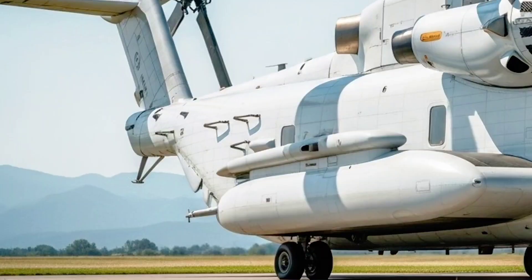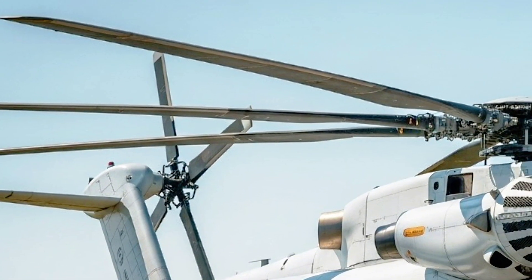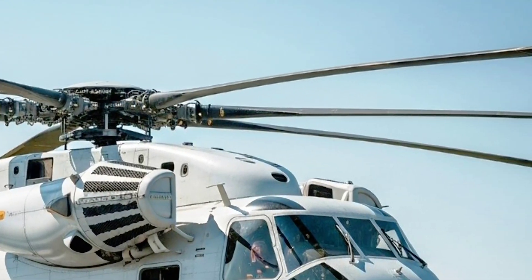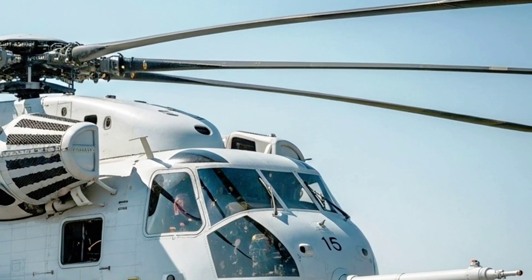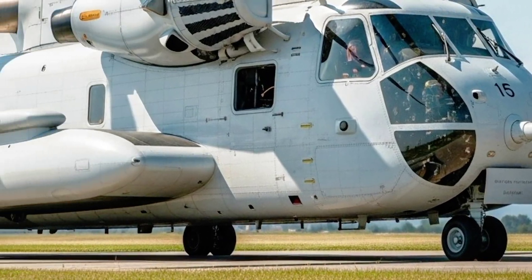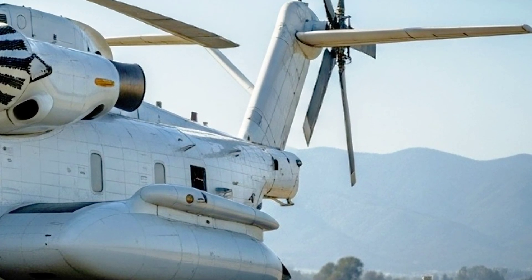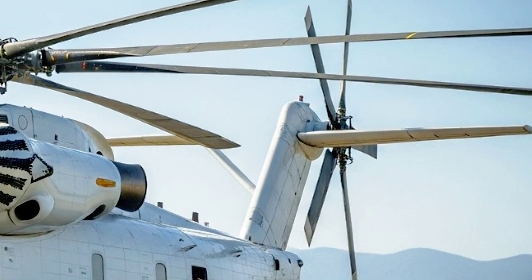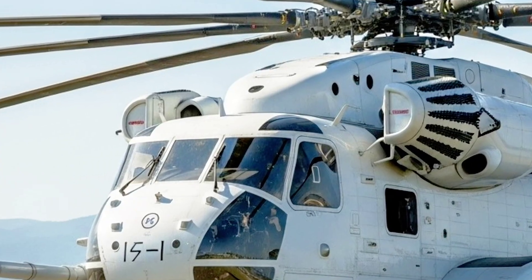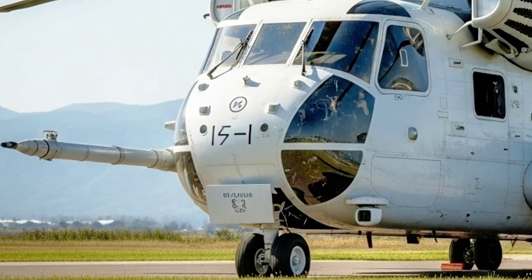The Sikorsky CH-53K King Stallion is the latest and most powerful helicopter ever built by the legendary Sikorsky Aircraft, a company with a long legacy of making rotorcraft that have served across the globe for decades. The CH-53K is a complete reimagining of heavy lift capability for the modern battlefield and beyond. It is the direct successor to the CH-53E Super Stallion, a workhorse that has been in service for decades — but the 2026 King Stallion takes everything to a new level: more power, more range, more technology, and more payload than anything that has ever flown in its class.